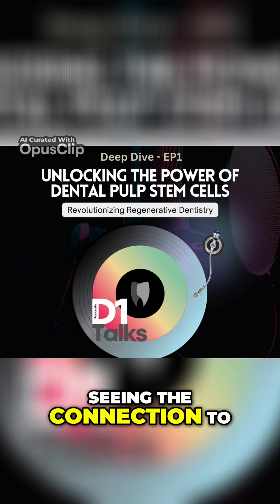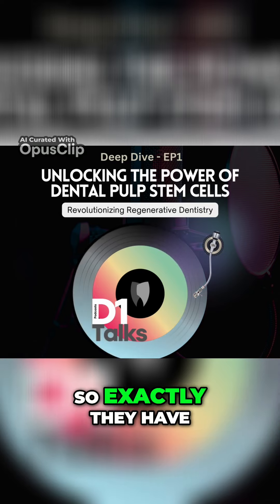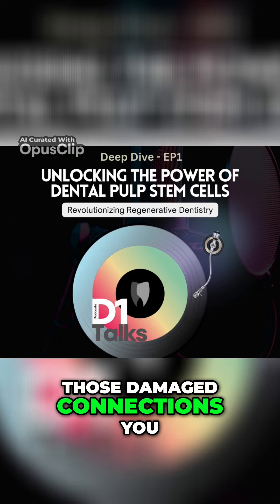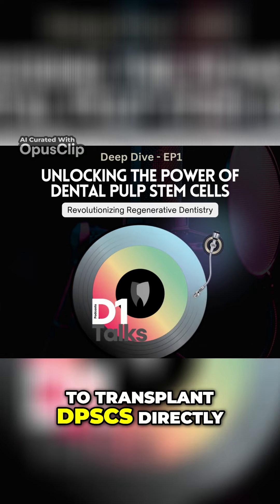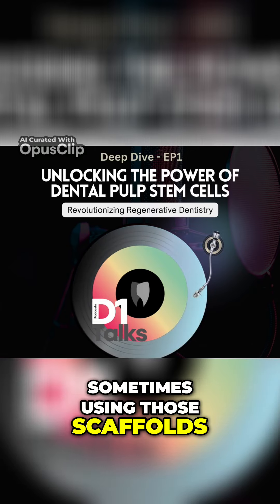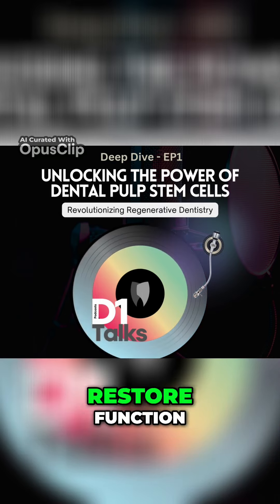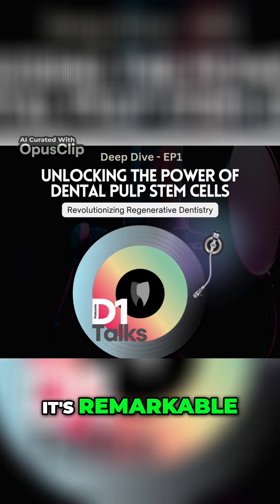I'm seeing the connection to those neural crest cells we talked about — they're good at making nerve tissue. Exactly. They have that potential to actually regenerate that nerve tissue, so we could use them to rebuild those damaged connections. Researchers are exploring ways to transplant DPSCs directly into the injured spinal cord, sometimes using those scaffolds and growth factors we talked about, to encourage new nerve growth and restore function. It's still early, but the potential is remarkable.